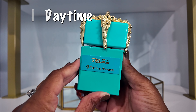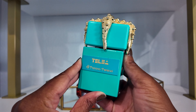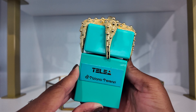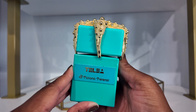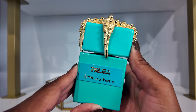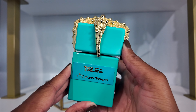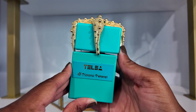My special daytime scent for this month will be Telea by Tiziana Terenzi. This is a summer fragrance in my opinion. What I get from it is like tropical fruits — a bunch of mixed fruits with a slight clean vibe, almost like ocean air. When I got it, I enjoyed it but it wasn't what I thought it was going to be. I haven't worn it since last summer, so this will be my special daytime scent.